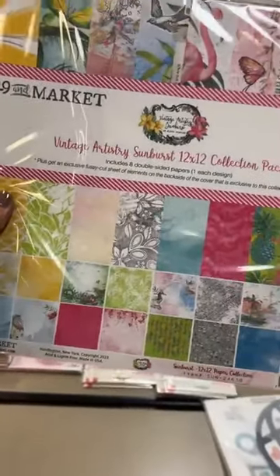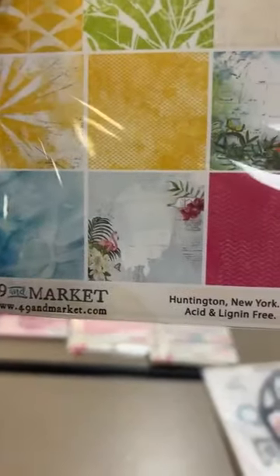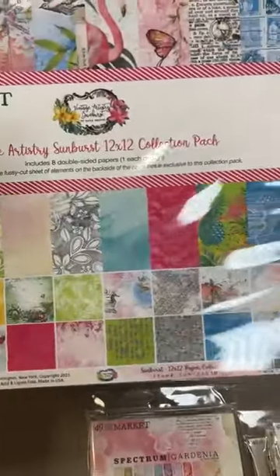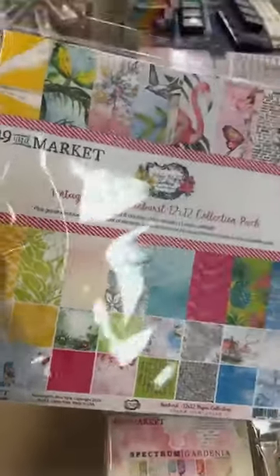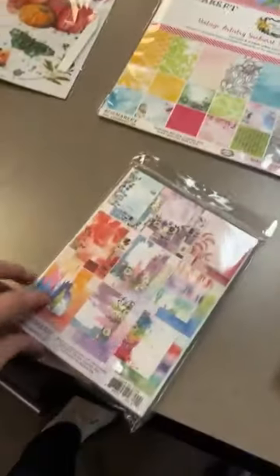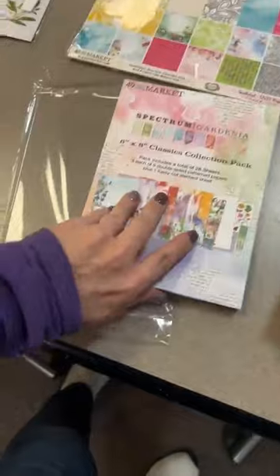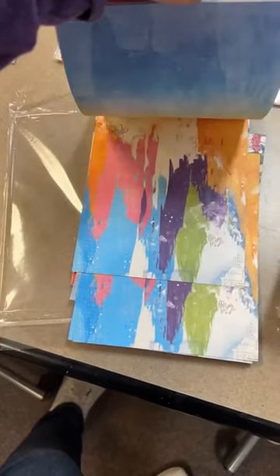Next up we've got the beautiful summer line called Sunburst from 49 and Market — such a pretty line, really looks like a tropical or Florida vibe. If you love this line and want to see more of it, let me know and I'd be happy to send you pictures. Also, Spectrum Gardenia is another beautiful bright bold line from 49 and Market — this is the six-by-eight pad they came out with. I love their six-by-eight pads; they're really great for quick and easy cards too.